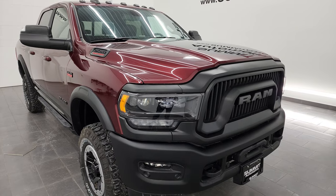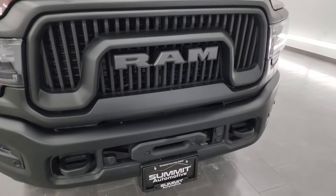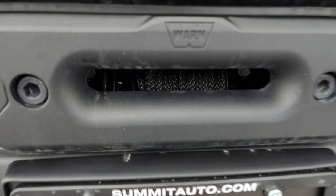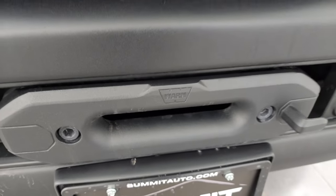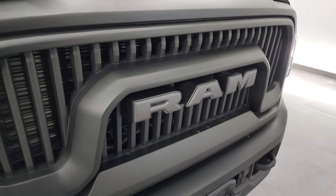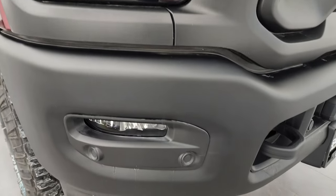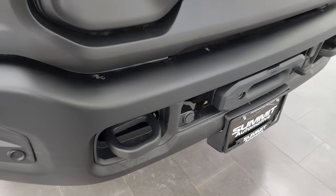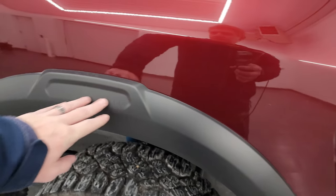Delmonico Red Pearl Coat is the color, paint code PRV. Starting with the Power Wagon package, right off the bat you get the Warn winch — this is a Warn Zeon 12 with synthetic rope, a 12 volt winch with a capacity of 12,000 pounds. You get the special grille with vertical lines, LED headlamps, LED running lights, LED fog lamps, front bumper parking sensors, and a metal bumper with a flat powder-coated finish. You also get these nice fender flares.